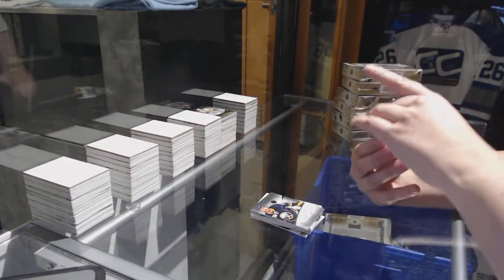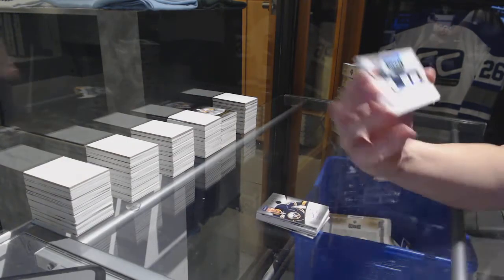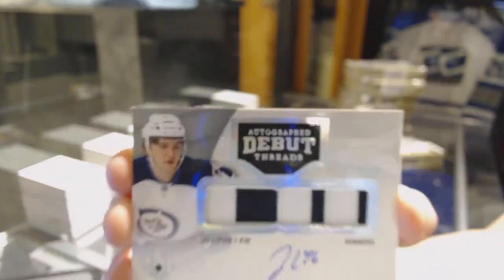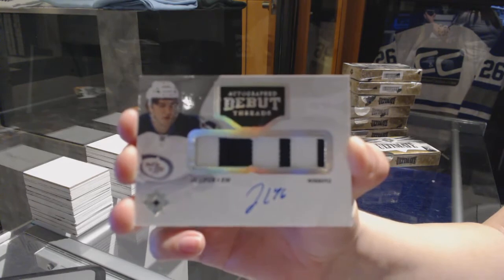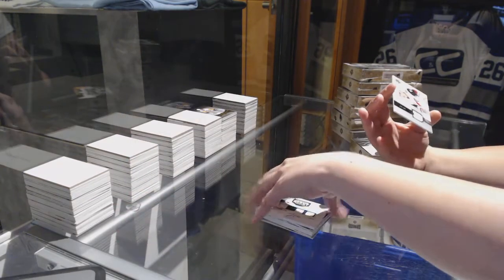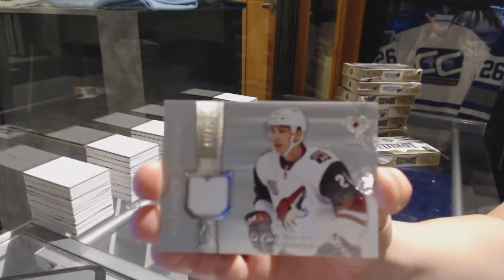We've got an autographed debut thread patch auto number 299 for the Winnipeg Jets, J.C. Lipon. And an ultimate rookie jersey number 299 for the Arizona Coyotes, Dylan Strome.